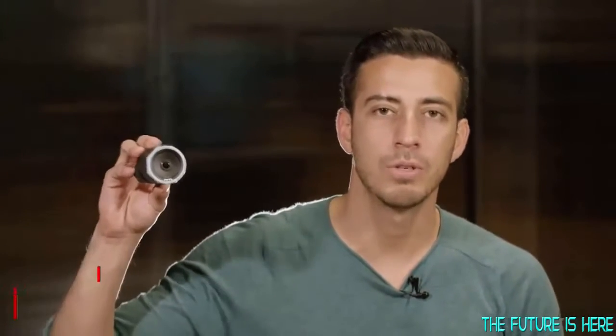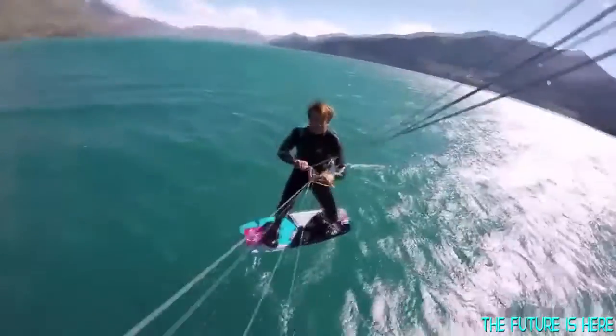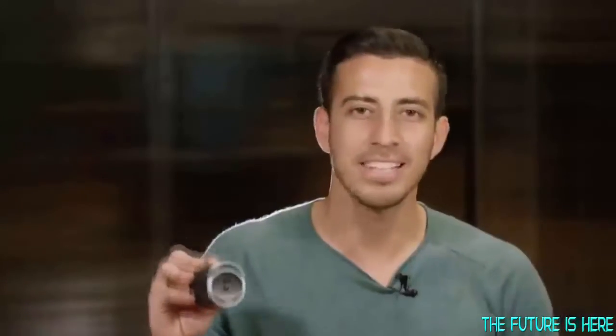Hi, my name's Eric. I'm a passionate kite surfer, engineer, and the CEO of REVL. The REVL Arc is the world's smartest 4K action camera.